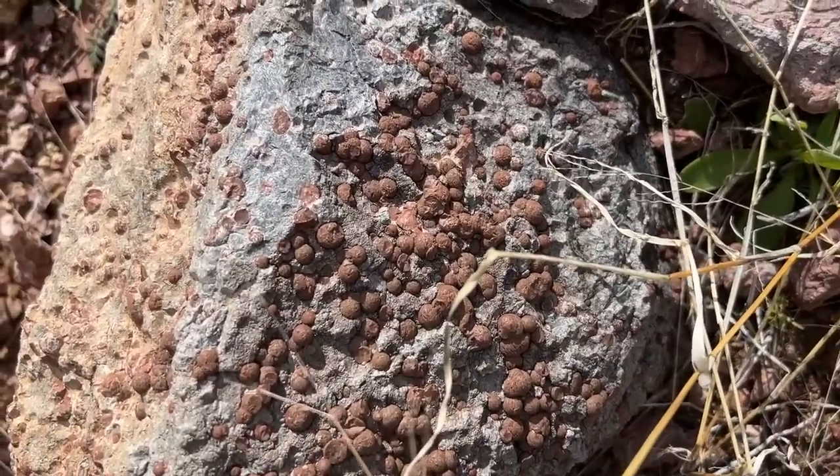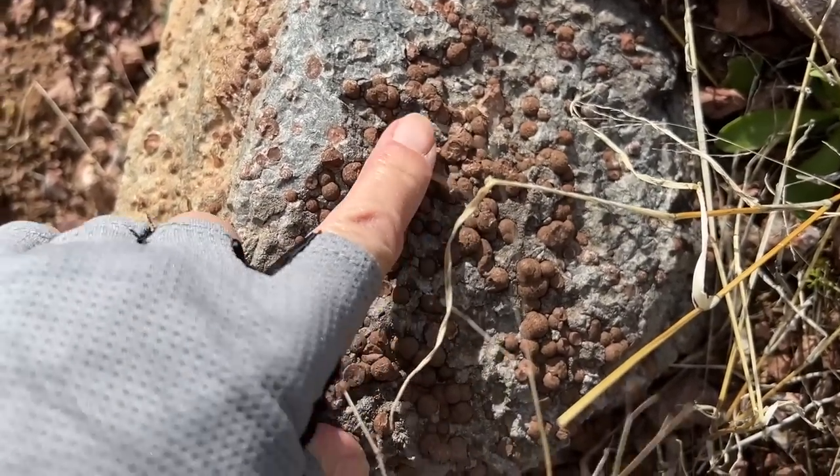What are those little things embedded in the rock?